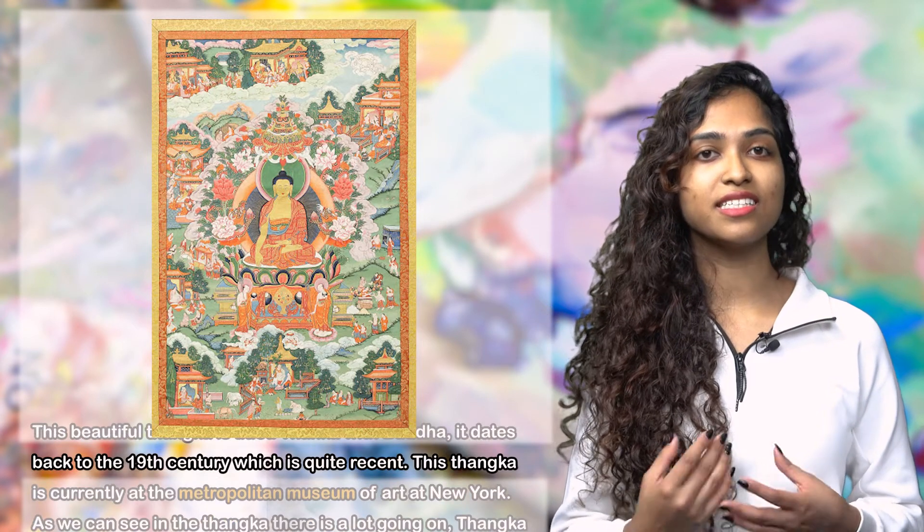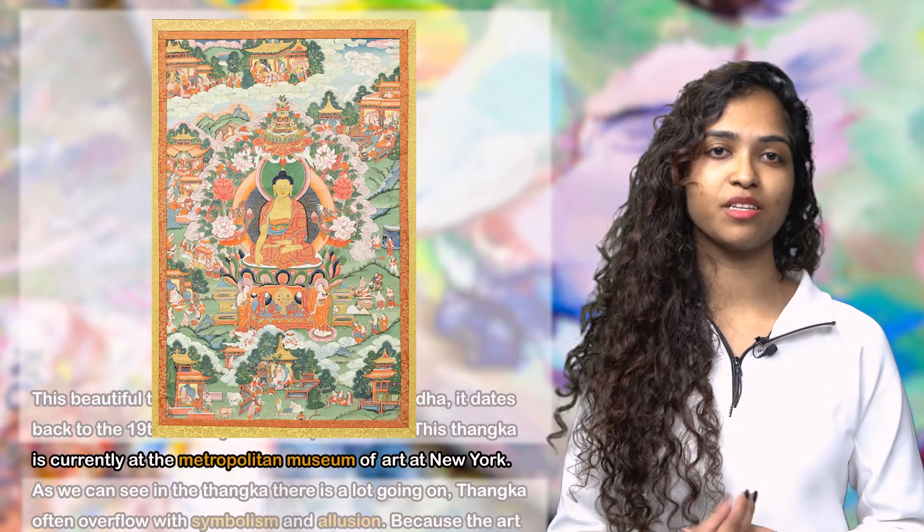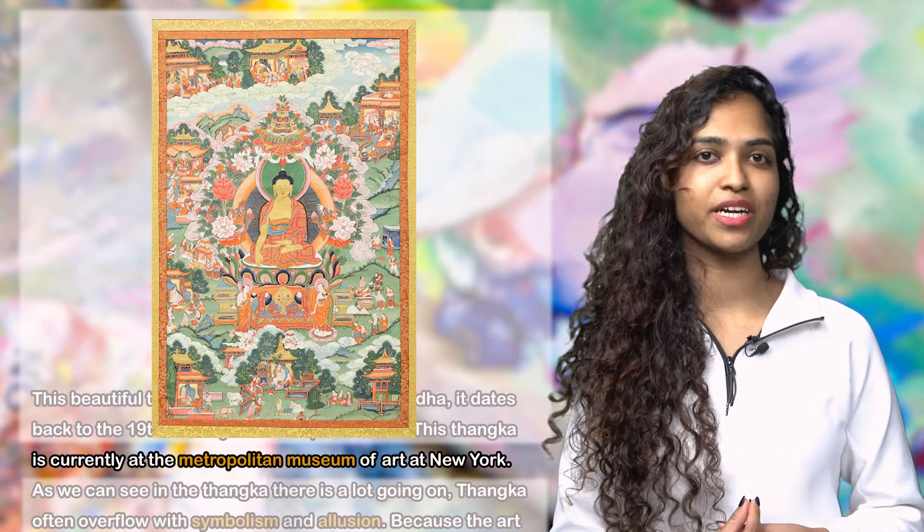This beautiful thangka is titled Thangka with Buddha. It dates back to the 19th century, which is quite recent. This thangka is currently at the Metropolitan Museum of Art in New York.